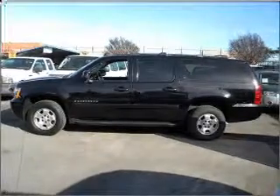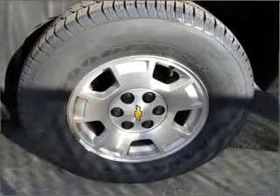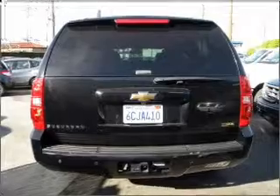Find your way easily with the included navigation system. Premium wheels lend a distinctive appearance. You will appreciate the safety feature of anti-lock brakes. Let the outside in with a built-in sunroof.